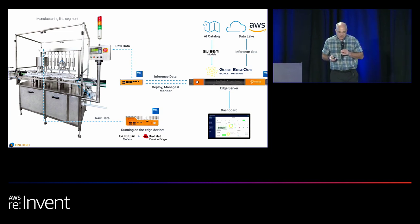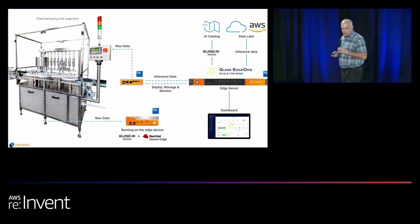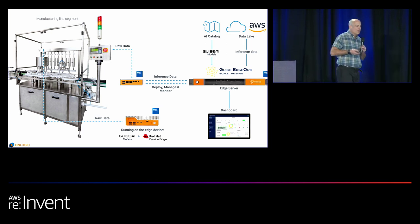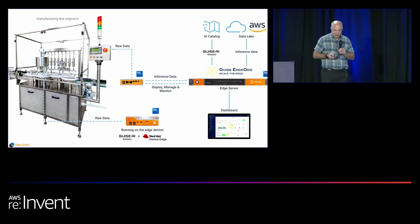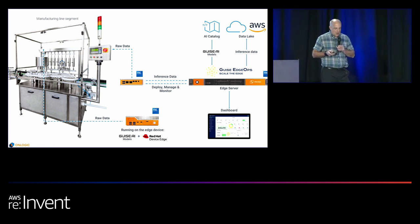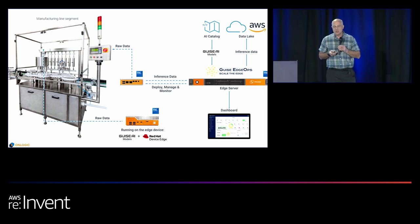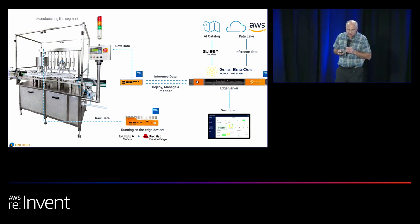Now let's look at an example of how we support customers with edge AI solutions. The common fear is: it's going to be very complex, a time sink, requiring data scientists, a huge endeavor. The whole idea is to make this much more straightforward for the customer. Together with Red Hat, Intel, Gaia AI, and On Logic, we've been working on an adaptable turnkey solution. In this example, you see two computers connected to a bottling machine.